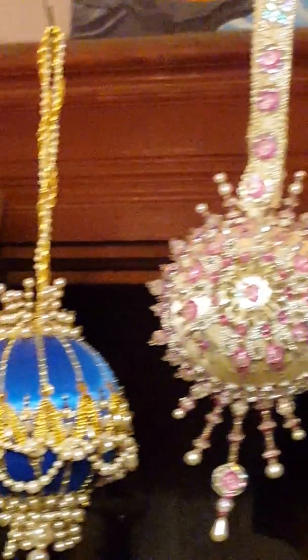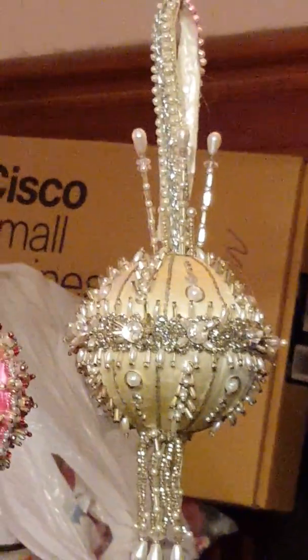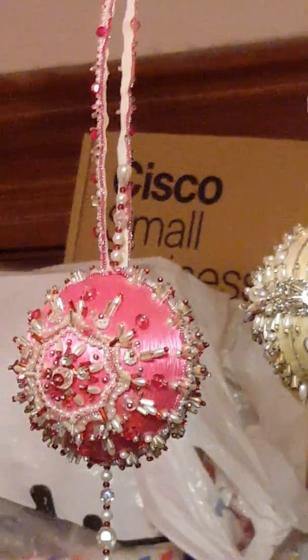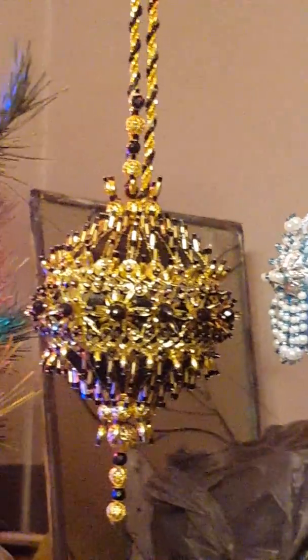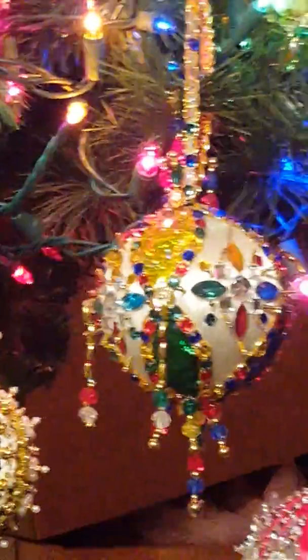Aurora Borealis, Your Majesty, Merry Christmas, Very Berry, Clouds Across the Moon, Aladdin, The Forge, Emerald City, Jester's Crown.